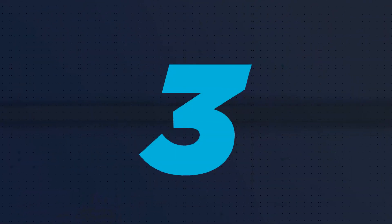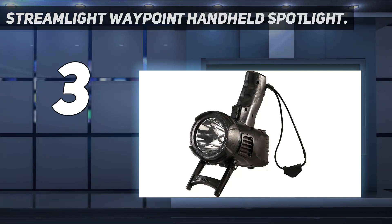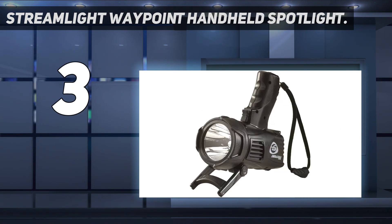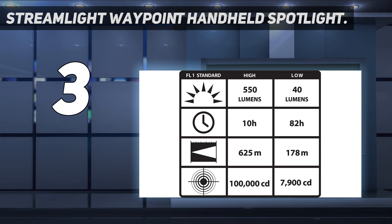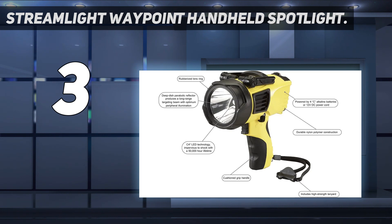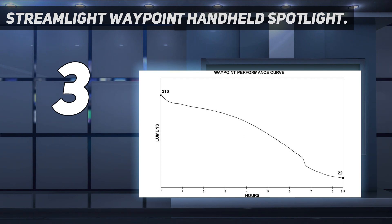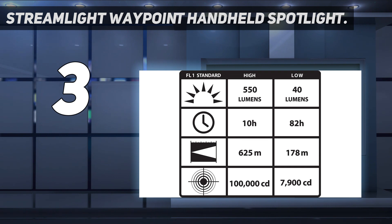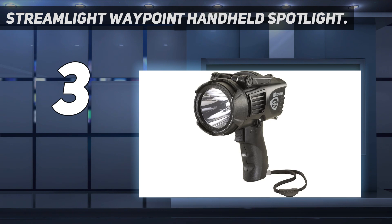At number 3: the Streamlight Waypoint Handheld Spotlight. This model could be worth the price if you need an ultra-bright, waterproof light that's super adjustable. Its IPX8 rating means it can be totally submerged in water for up to 30 minutes, and with a 1,000 lumen output, it's visible up to 2,200 feet away. Its C4 LEDs have a 50,000-hour lifespan, and the lithium-ion battery can be recharged up to 800 times. An adjustable rotary switch makes it easy to scroll through three separate power outputs, ranging from 35 to 550 to 1,000 lumens. Some users say its trigger has too much resistance, making it hard to turn on, but praise the high impact resistance and incredibly bright output.